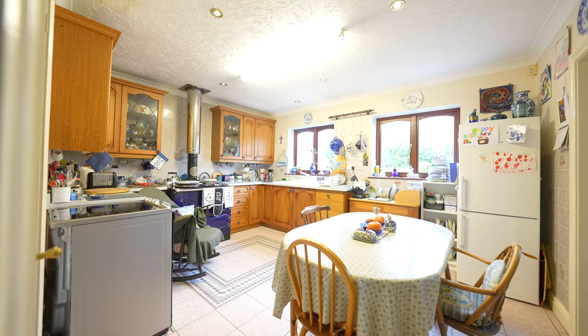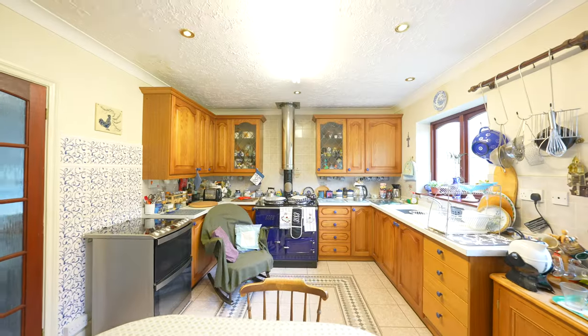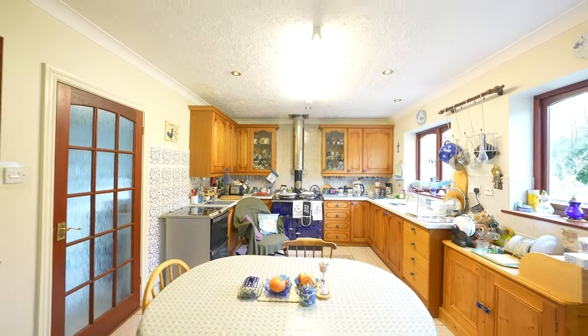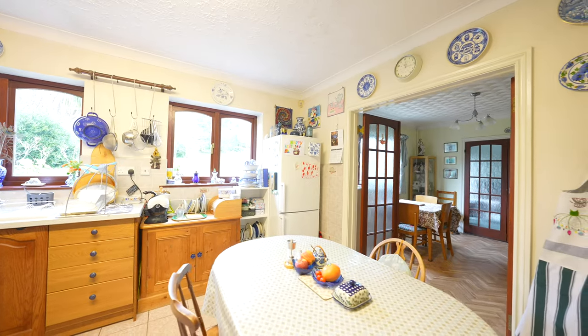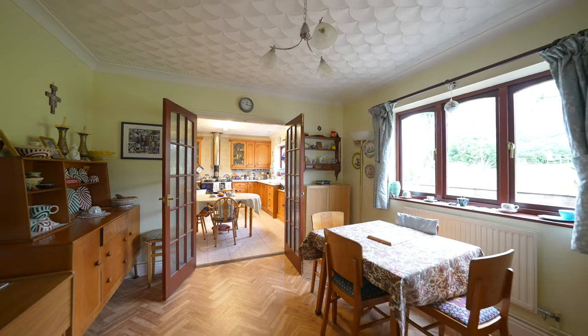The kitchen is of beautiful proportion with windows overlooking the garden, ample wall and base units as well as space for a table and chairs. There are then double doors which open out to the dining room as well as a door through to the utility room.